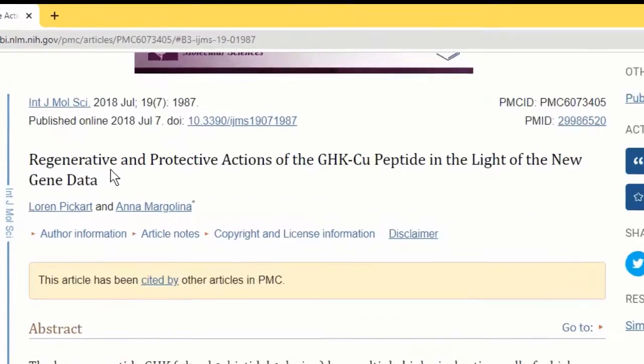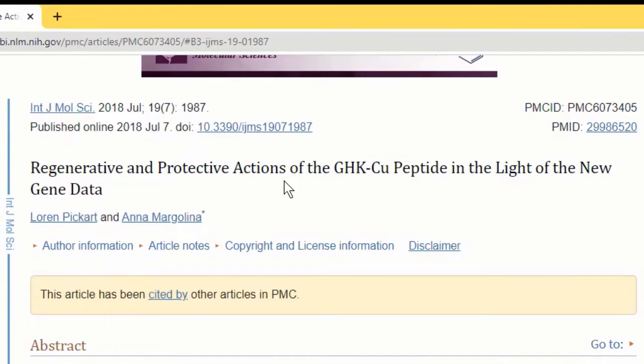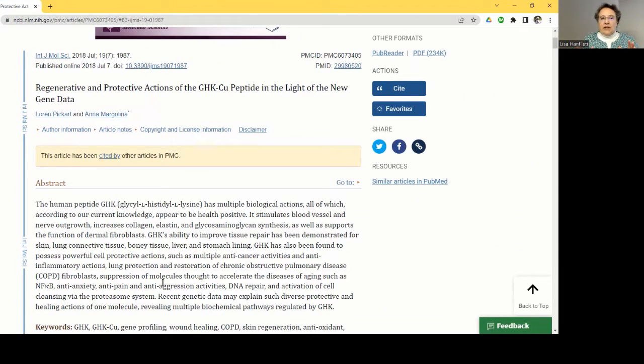This article talks about the regenerative and protective actions of GHK copper peptide, especially in the new light of gene data. Regenerative is important because if you get damaged tissue, you want to be able to regenerate and heal that tissue. Protective actions are important because it prevents skin that might be thinning due to aging — preventing it from bruising easily, getting cut, and not being able to heal.